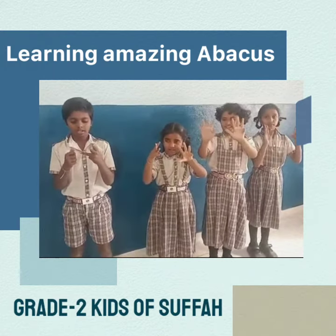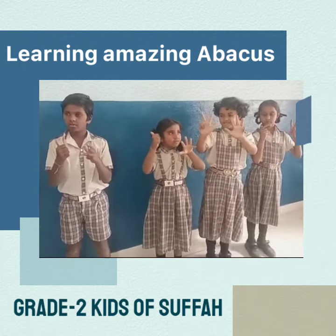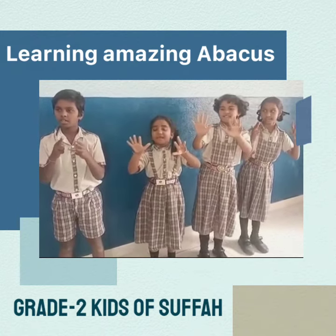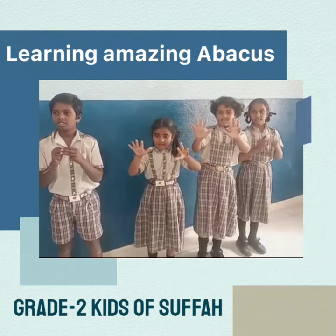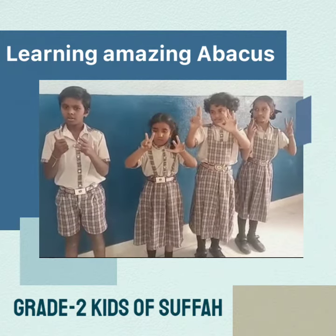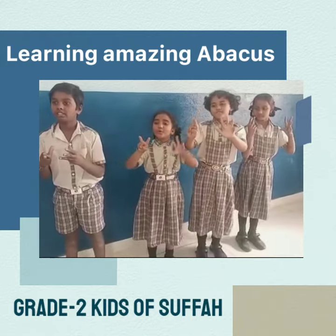89, minus 4, plus 2, minus 5, that's it. Again question: 89, minus 4, plus 2, minus 5, that's it. 82. 72, correct.